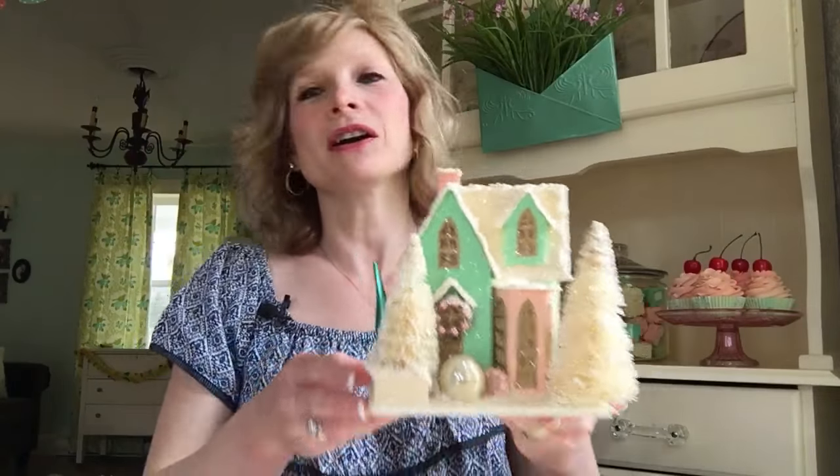Hey guys! Today my little video is going to show you how you can win this little putz house. I shouldn't say little — it's one of my bigger ones.